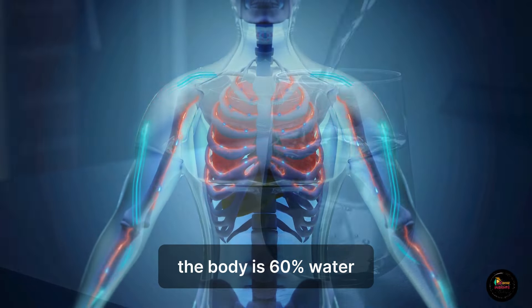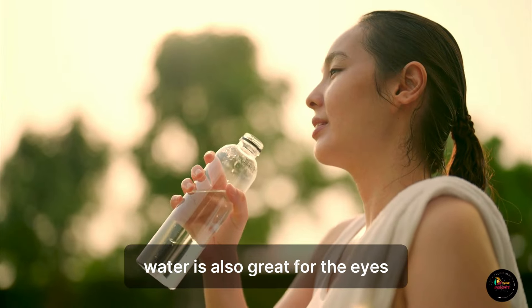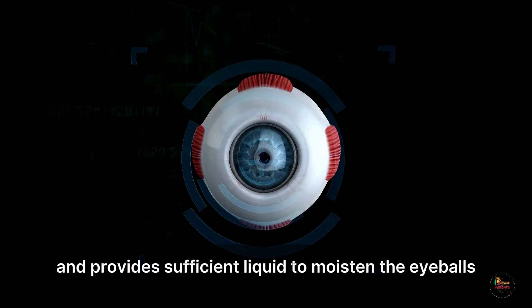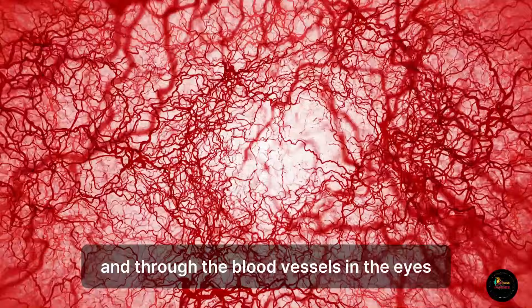The body is 60% water. Water is also great for the eyes. It prevents dry eyes and provides sufficient liquid to moisten the eyeballs and keep blood flowing around the body and through the blood vessels in the eyes.